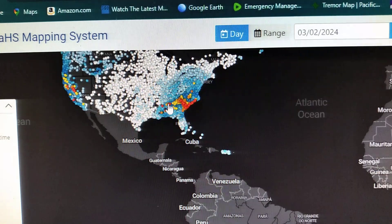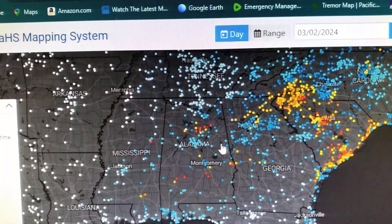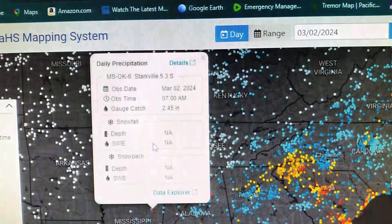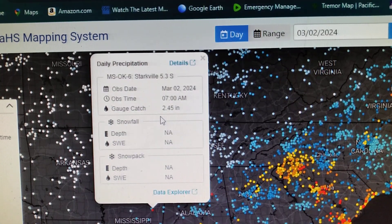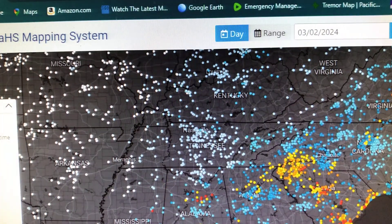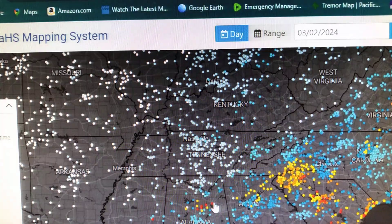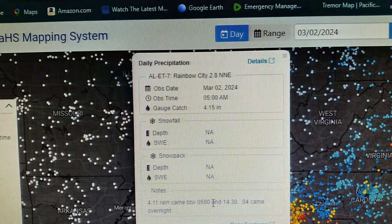We're gonna start over here in the southeast. Check right here in Mississippi, we got a red one right there, down there around Starkville, Mississippi — 2.45 inches of rain. Over here north of Birmingham, Alabama, we're showing 3.80 inches of rain. 4.15 inches of rain around Rainbow City, Alabama.